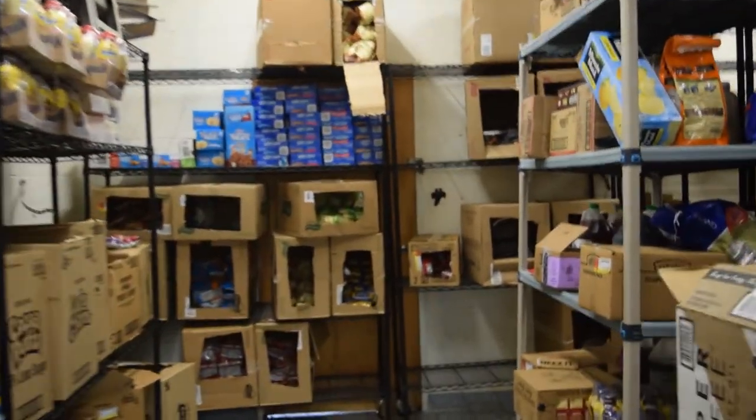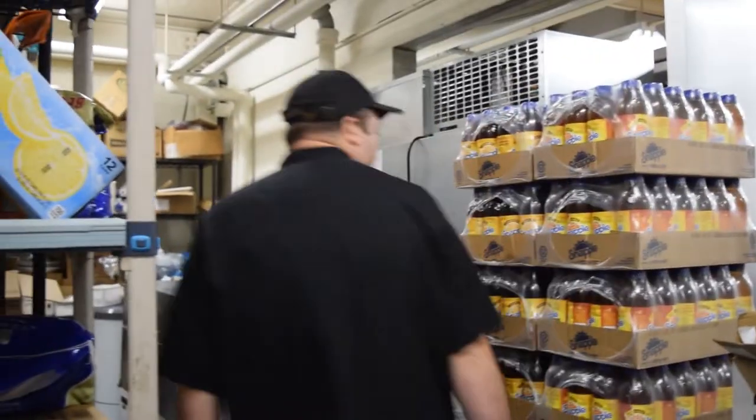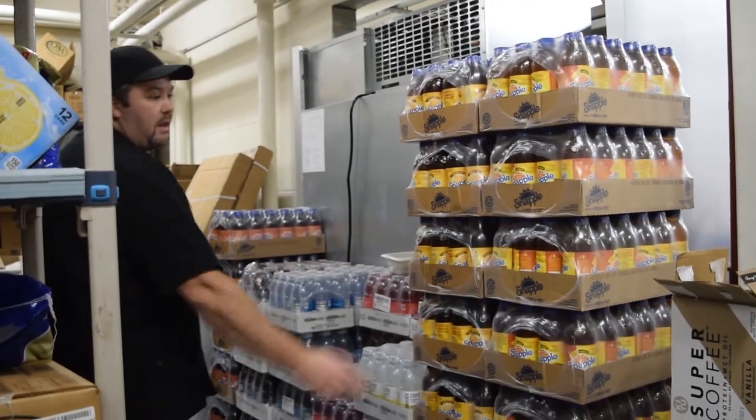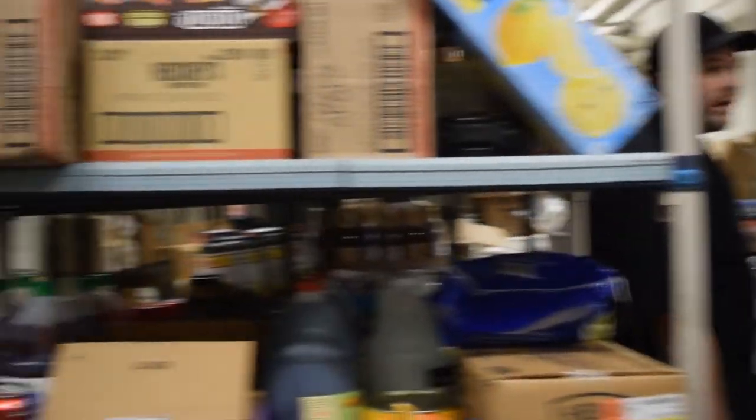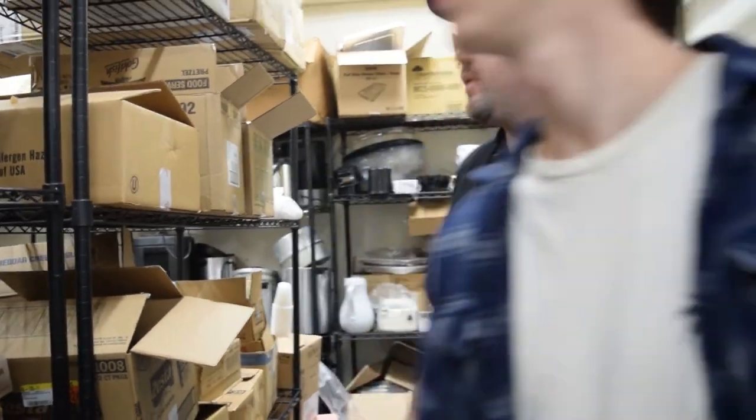This is where we keep all of our boxed goods. This is all of our drinks that come in — we go through this, believe it or not, in a week. This is a lot of our catering stuff; we do a lot of catering so we have a lot of catering supplies in the back.